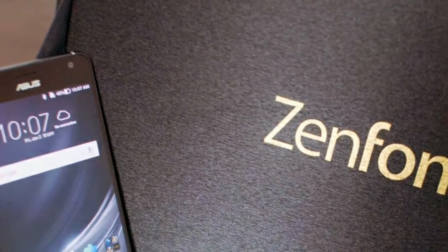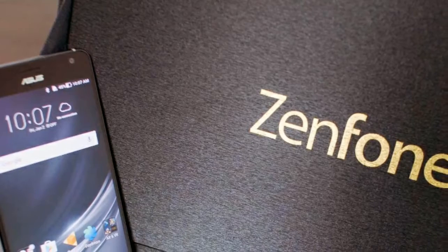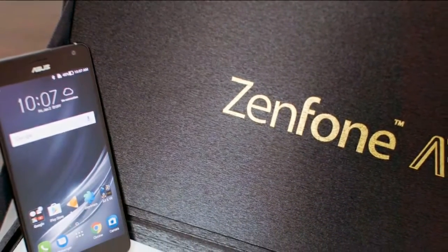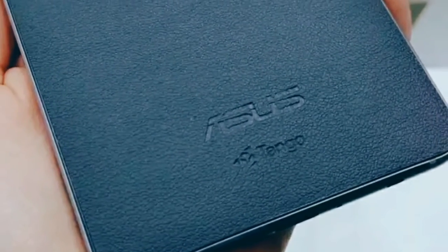This time we have got great news for you all. Today's topic is the Asus Zenfone AR with Tango support and 8GB RAM. Asus today unveiled the Zenfone AR here in India. The device is the world's first Tango-enabled and Daydream-ready smartphone.